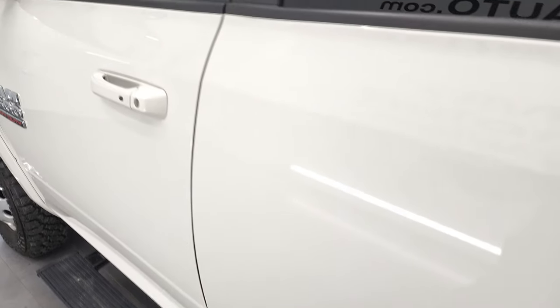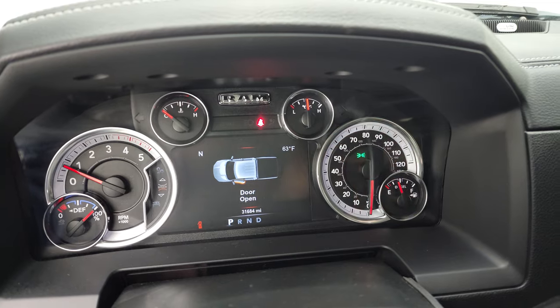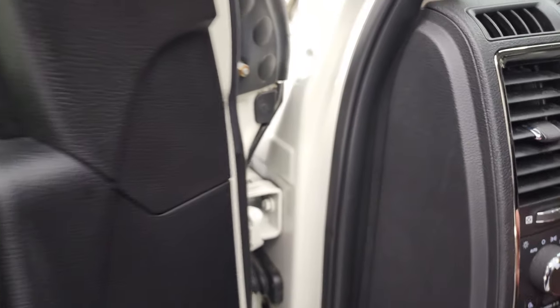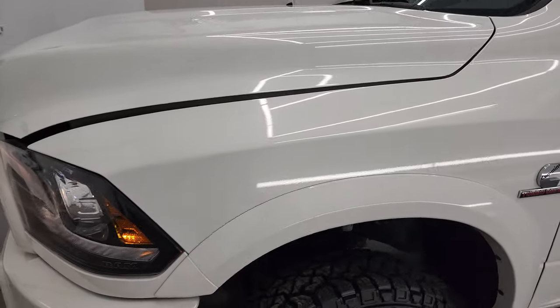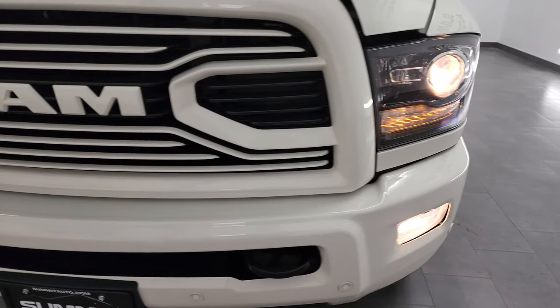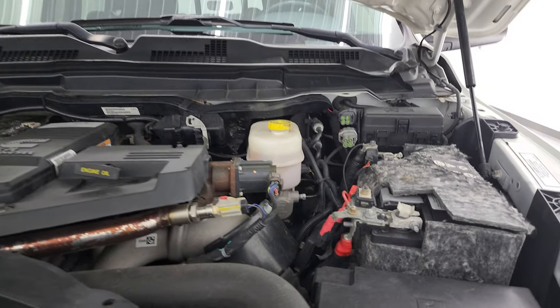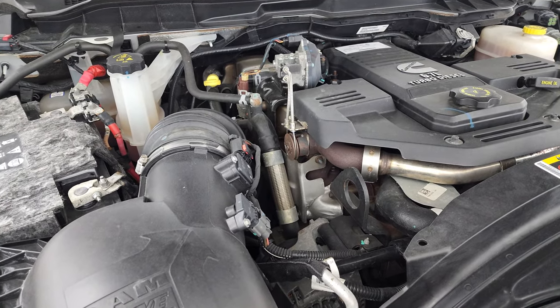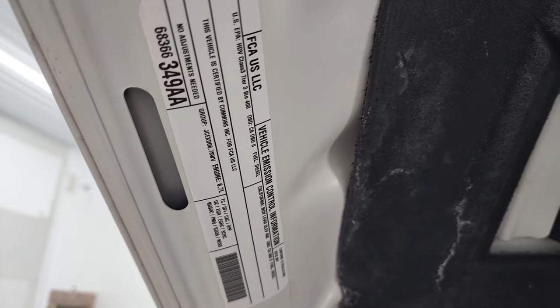We'll start it up and take a look under the hood. It starts right up — no check engine lights or anything like that. All lights are working nicely, as are the cab lights up top. Under the hood, we have the 6.7 liter Cummins diesel engine. The engine bay is very clean and runs very smooth. Once again, this truck has been fully safetied and inspected by our service shop, has a fresh oil and filter change, all fluids have been checked and topped off, and this truck is 100% ready to go. There's your emissions sticker.